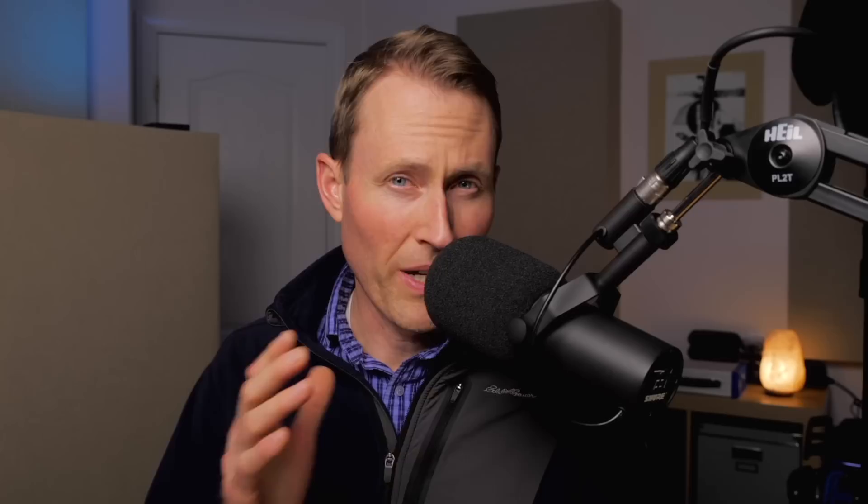I've used a decent number of boom microphones, and my goal here is to share my impressions of a variety of them and which ones I generally choose. This does not include all boom microphones. In full disclosure, I'll show on screen which I paid for versus those given to me free of charge, and all links below are affiliate links — so if you purchase from one of them, I earn a small commission.